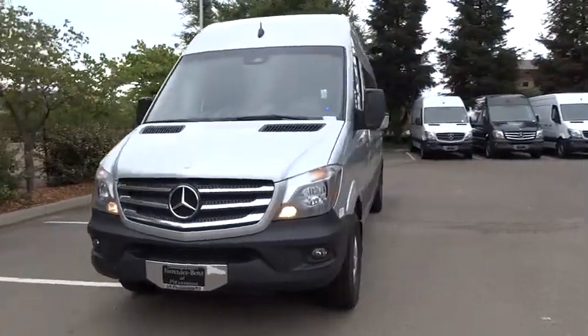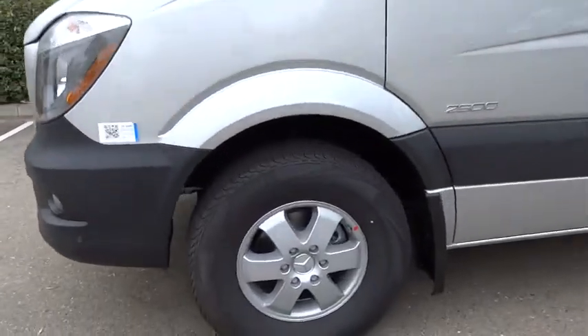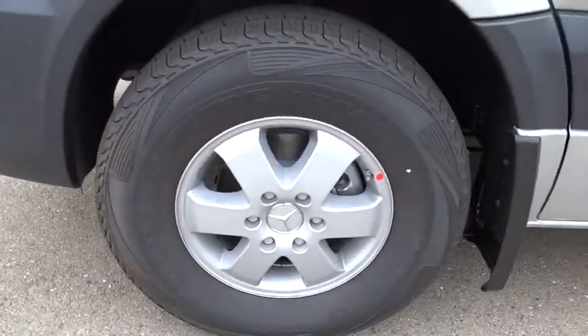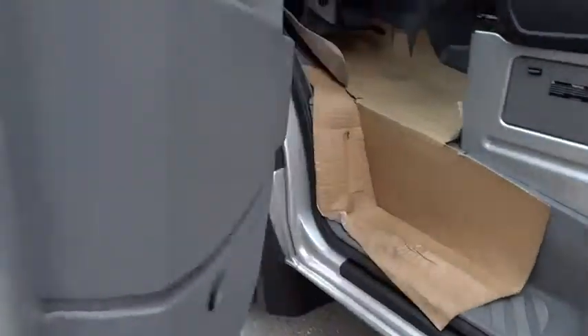Power door locks, MP3 player, passenger airbag, power windows, bucket seats, brake assist, intermittent wipers. Wouldn't you look great in this vehicle? Stop in today and see for yourself.